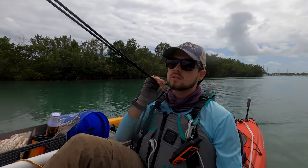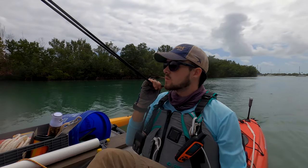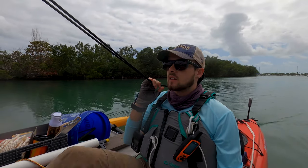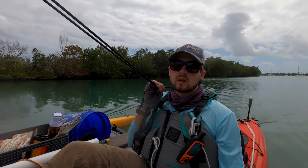Wow, that was a serious learning curve there. But we made it to the Little River State Park, and learned a lot about bridges today. Still a lot more to learn.